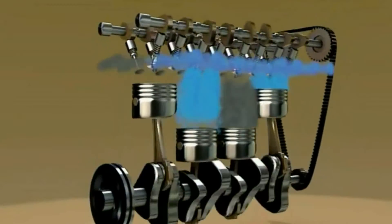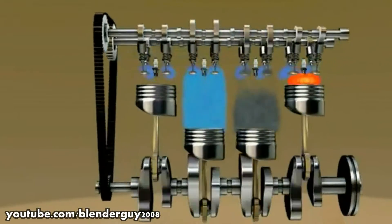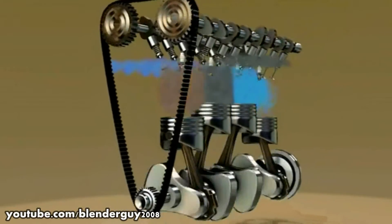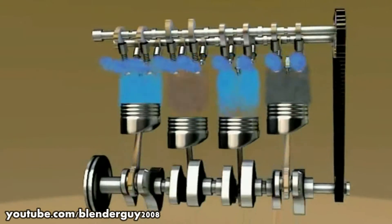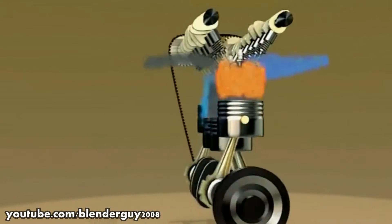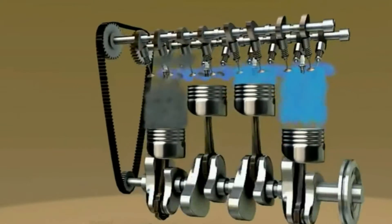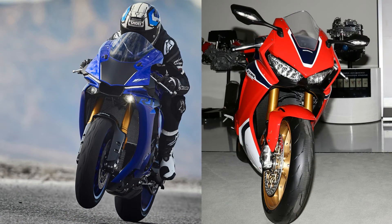We all know that the exhaust note is a result of the combustion happening inside the engine. The higher the number of cylinders, the louder the exhaust. Also, the arrangement of cylinders has a big influence on the way an engine sounds. But even engines with similar configurations can have different soundtracks. Take the Yamaha R1 and Honda CBR1000RR as an example — both have inline-four engines, but they sound radically different.